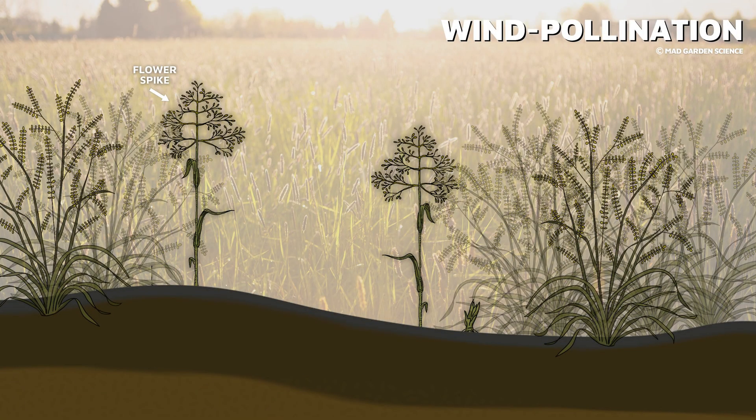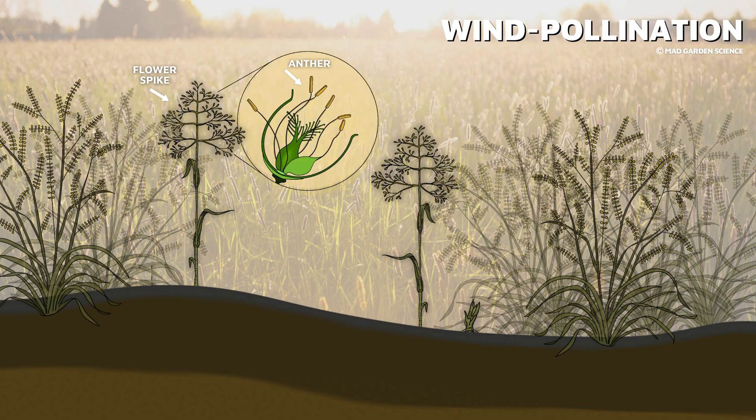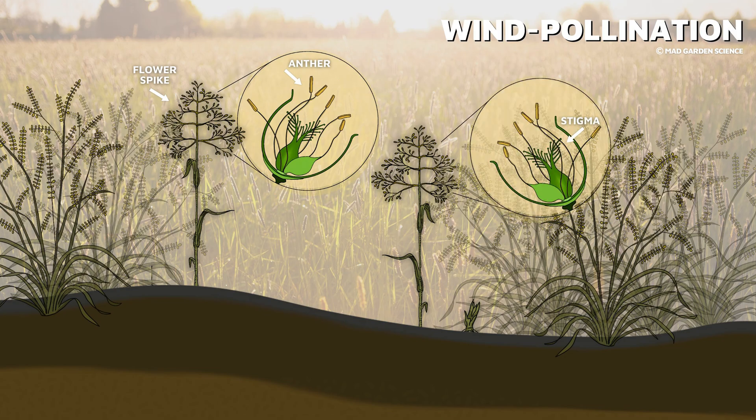Grasses have figured out a way to use all of that wind to their advantage. These plants place their flower spikes, with many small flowers, high in the air. Anthers poke out of the flowers and bob in the wind, releasing pollen grains. The pollen floats in the air until, hopefully, landing on the feathery, sticky stigmas of another grass.